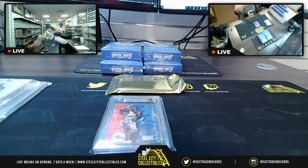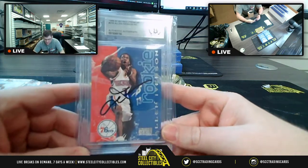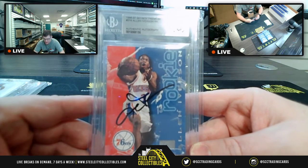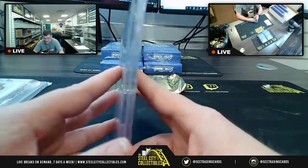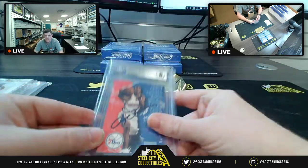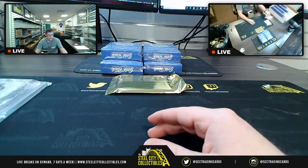We saw this player in the last break but not this same card. We have the 1996-97 Skybox Premium Allen Iverson Rookie Card Authentic Autograph. I remember I had this card as a kid. Logged as: 96-97 Skybox Rookie Card Auto, Allen Iverson.